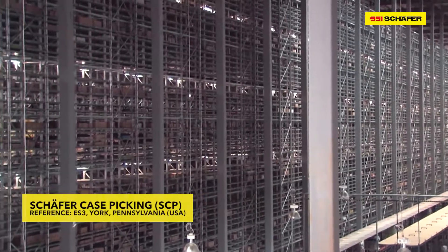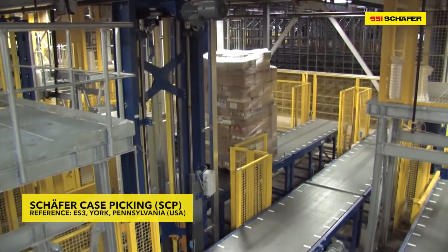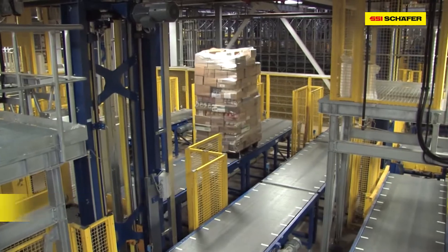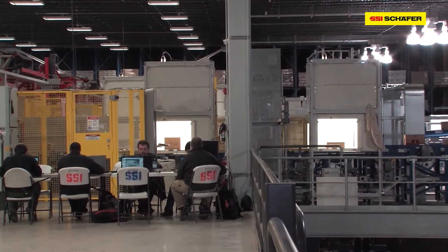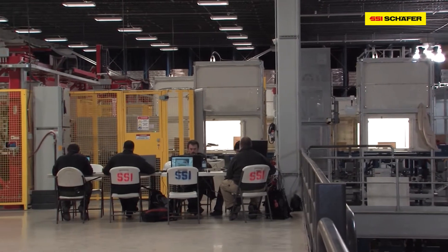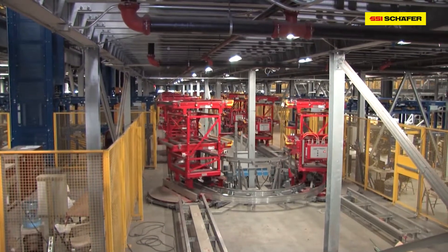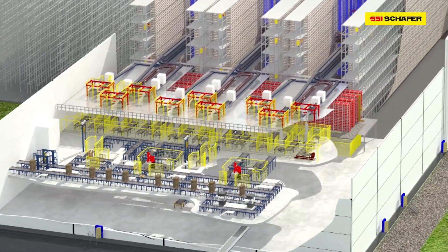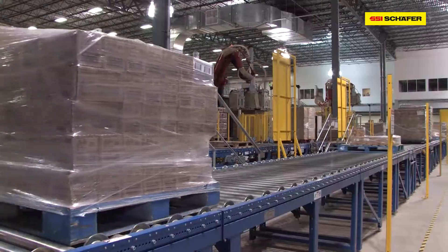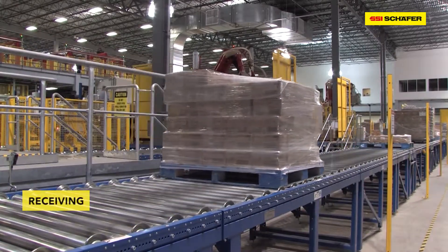Ideal logistics are imperative in the retail industry. SSI Schaefer demonstrates their award-winning Schaefer case-picking system, installed in the distribution center of ES3, in cooperation with C&S Wholesale Grocers, the US market leader in the wholesale grocery business. SSI Schaefer raised processes for ES3 to high-end technical standards.